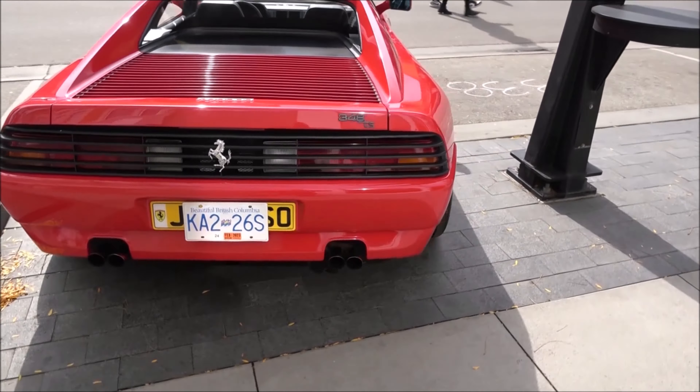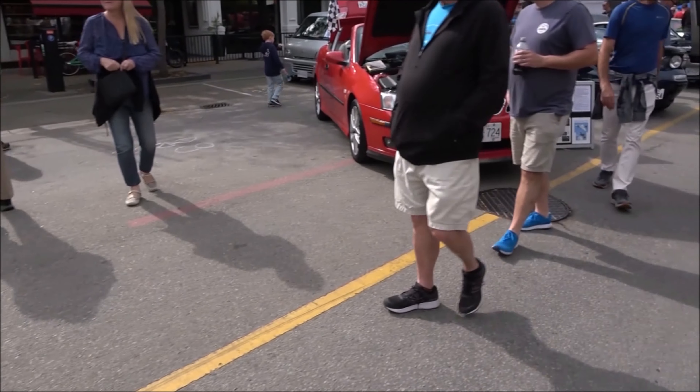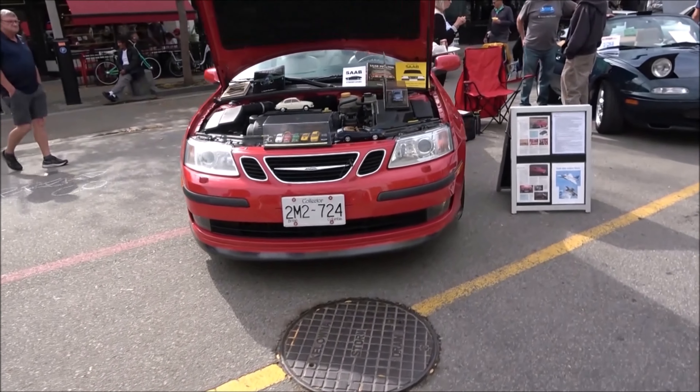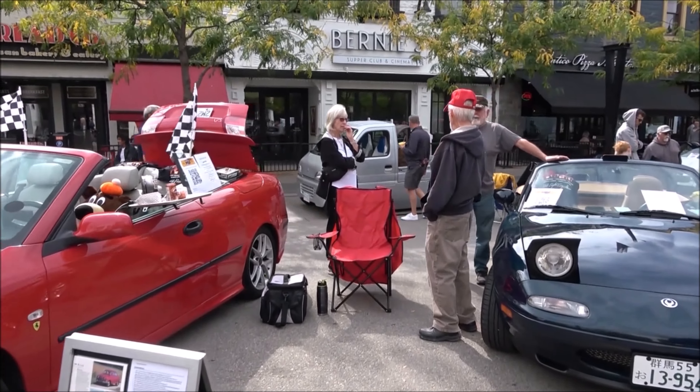Nice blue Mustang. Chevelle SS 396. Saab — the other Swedish car maker, no longer around. And there's a key truck in the background there.